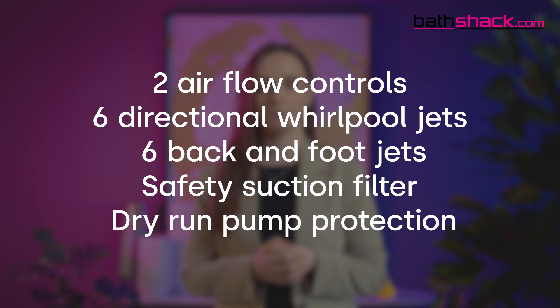System A also has dry run pump protection. This is a safety feature designed to prevent the pump from running without water. It protects the pump, prevents it from damage and ensures optimal performance.